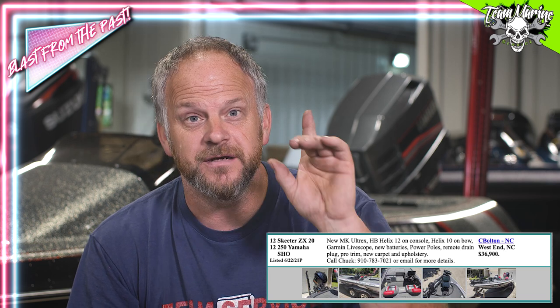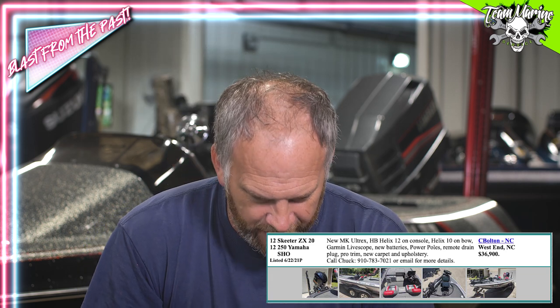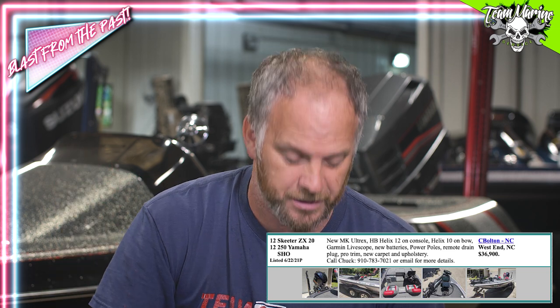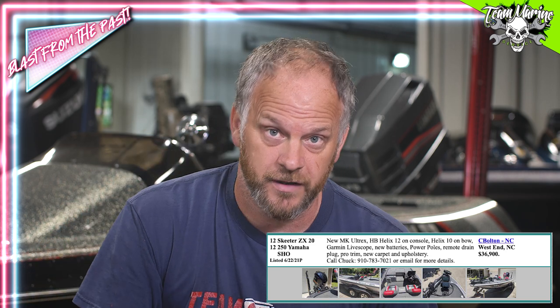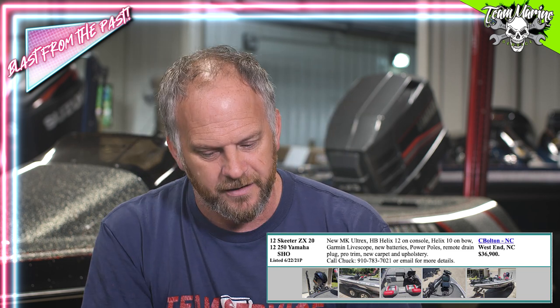New batteries. It says power poles but from the picture we only see one, so we're gonna go with power pole. It's got the remote drain — which Andy's not a fan of — and it's got pro trim levers. It's got brand new carpet and upholstery, which for a 2012 means the boat must have been in a barn or sun-faded. But the picture doesn't show fading so we grabbed onto it. We're gonna go to West End, North Carolina, because that's where this boat is.